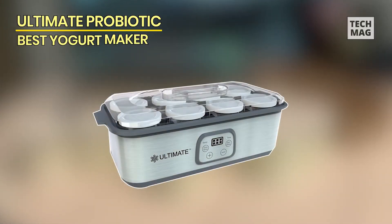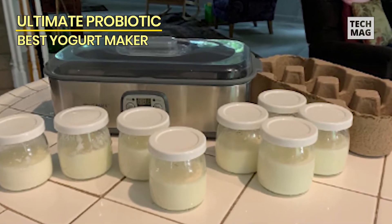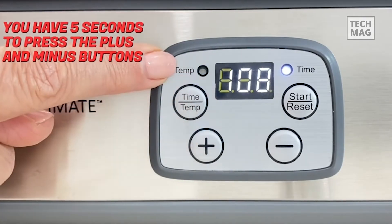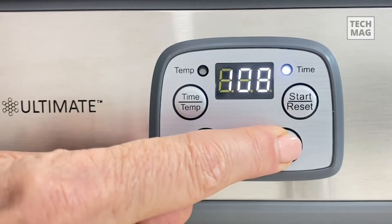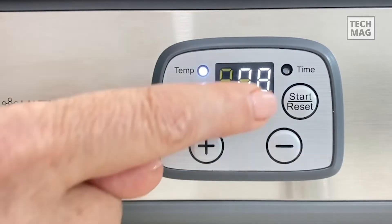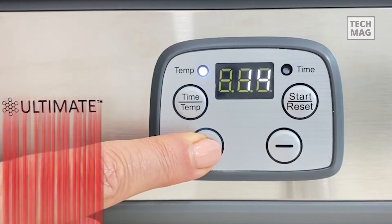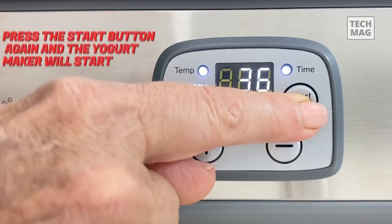The Ultimate Probiotic Yogurt Maker is the perfect addition to any kitchen for those who are looking to boost their gut health. With adjustable temperature and time control, this stainless steel machine allows you to make trillions of live probiotics in the comfort of your own home. Not only is this machine easy to use, but it also makes for an excellent gift for both men and women. Get ready to enjoy delicious and healthy homemade yogurt with the Ultimate Probiotic Yogurt Maker.